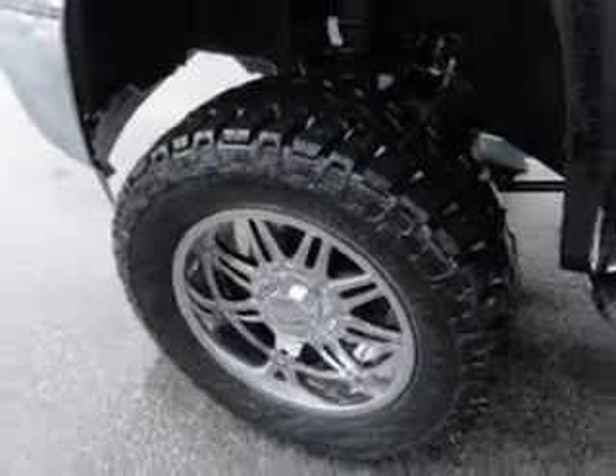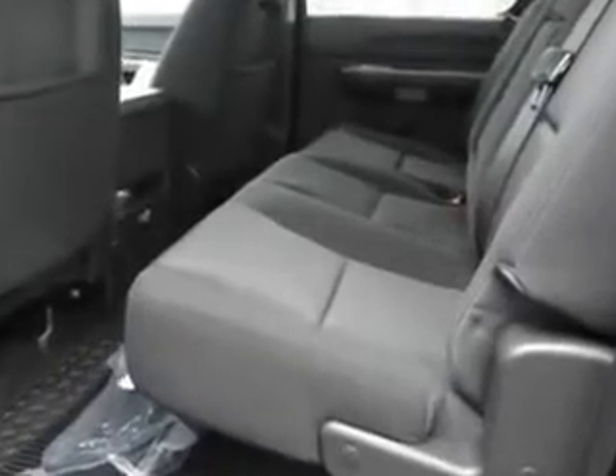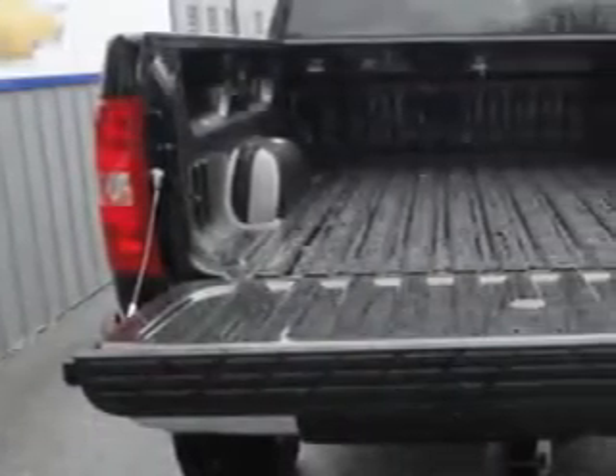Enjoy an impressive 21 miles to the gallon on this utility truck with features like AM-FM stereo and CD player, cruise control, 4-wheel drive, power door locks, power windows, auto express down window, and much more.